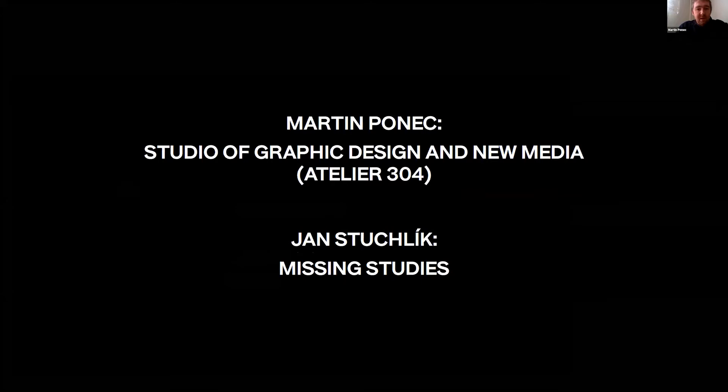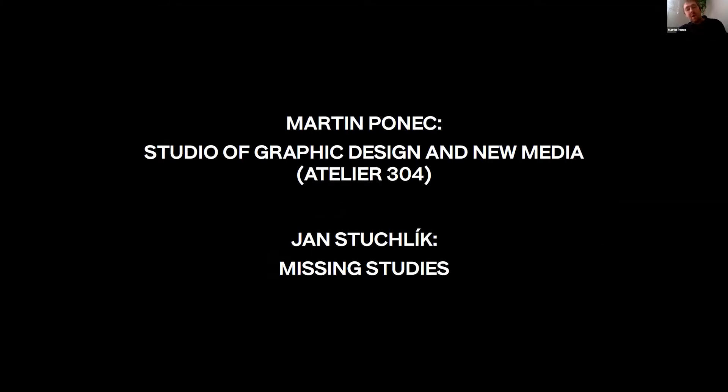My name is Martin Ponec. I am a teaching assistant at the Studio of Graphic Design and New Media, which is also called Atelier 304. Today I will talk about some activities of our studio, and then I will be joined by Jan Stuchlik, our student, who will introduce his own project about collaboration called Missing Studies.